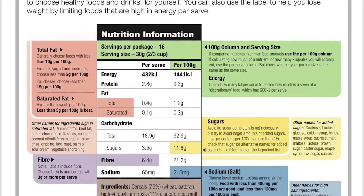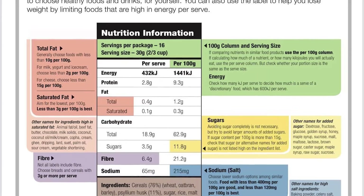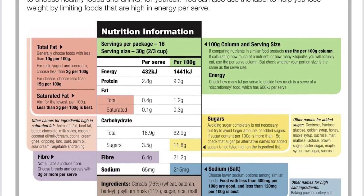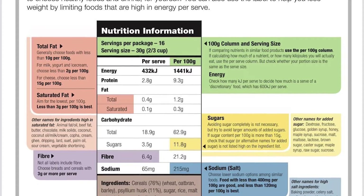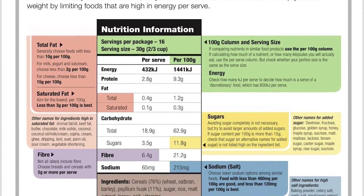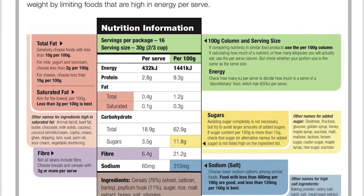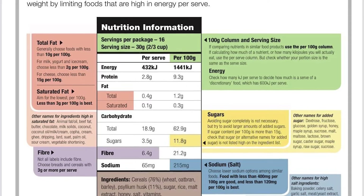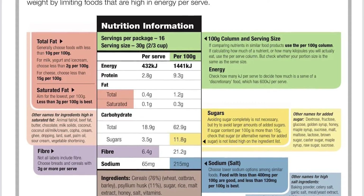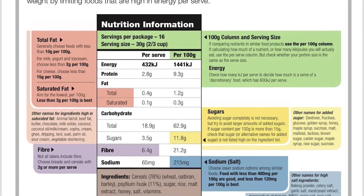If the sugar content per 100 grams in the second column is more than 15 grams, you may want to look for an alternative product. Also check down the panel for those other names for sugar, because they are there to trick us and sell us the product.